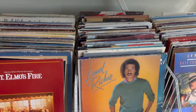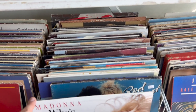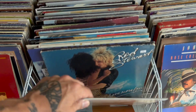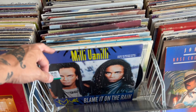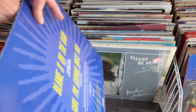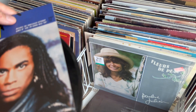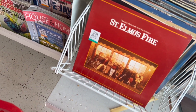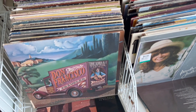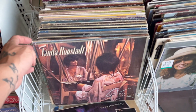Some good albums here — Lionel Richie, Madonna. Milli Vanilli, oh my god! I gotta get that just because. That's just so ridiculous that I have to get it.